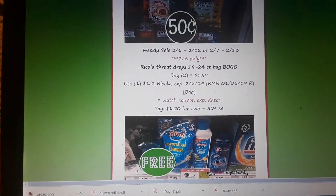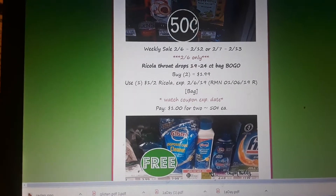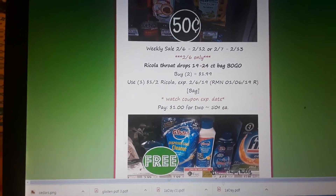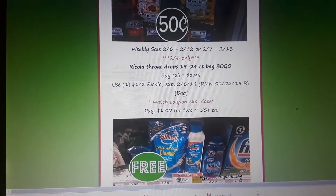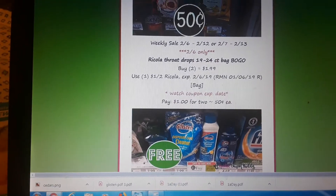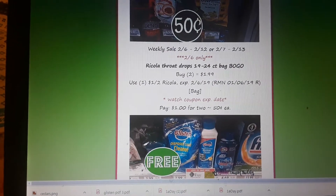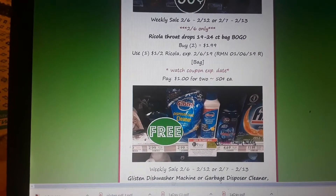This deal for Ricola drops is only good if your sale starts Wednesday. It's only valid for $2.6 because the coupon expires on $2.6. But if your sale starts on Wednesday, you can score a good deal — they're BOGO. There is a $1 off two coupon in your RMN 1/6; it was regional. Buy two at $1.99, use one of those coupons, and pay just $0.50 a bag.